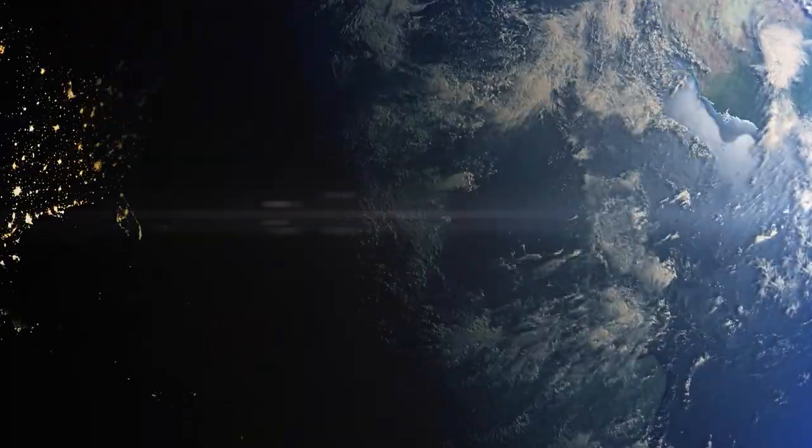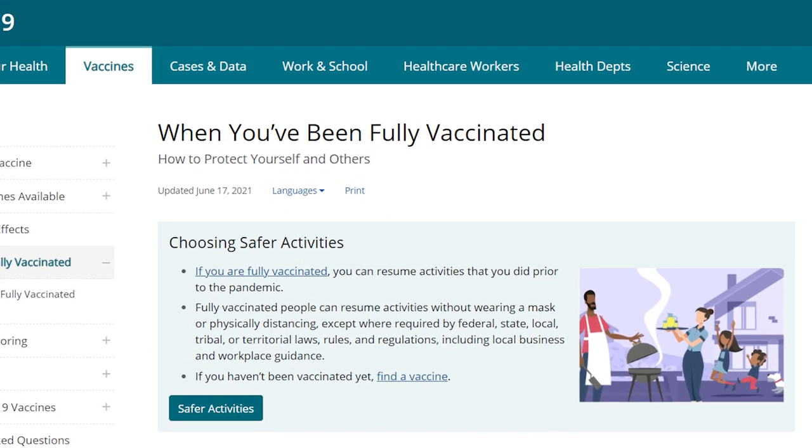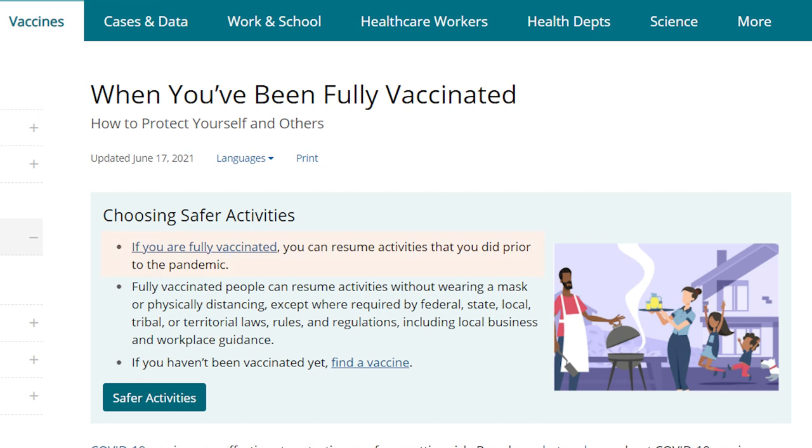Let's look at what's happened in the US. In May of this year, the Centers for Disease Control and Prevention advised that fully vaccinated people can resume activities without wearing a mask or physical distancing. Many states followed that advice and lockdown pretty much came to an end. Once restrictions lifted, people went out and spent their money — and we saw the US inflation rate hit 5.1%.